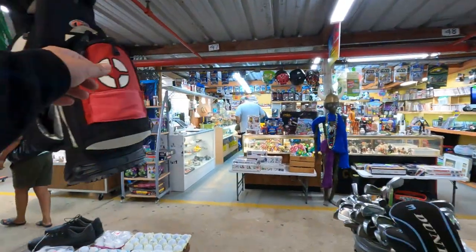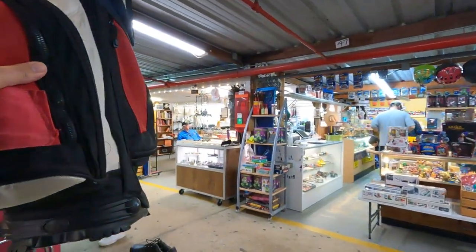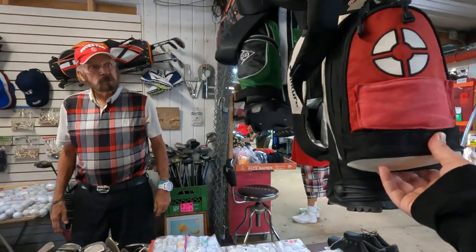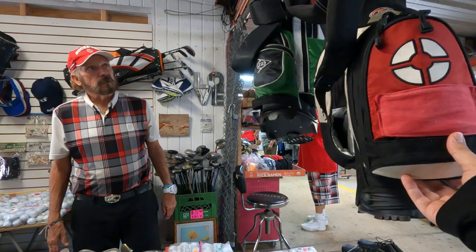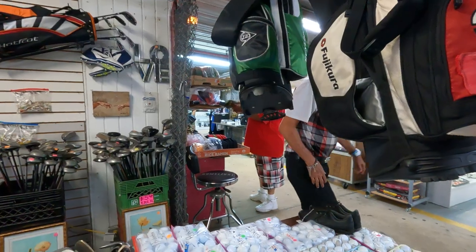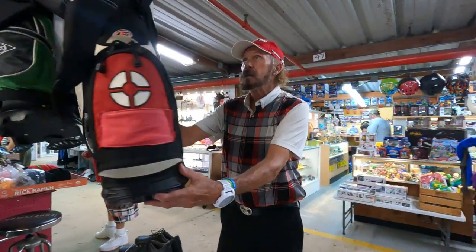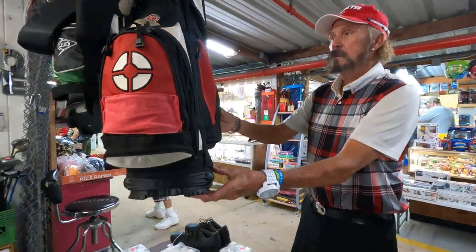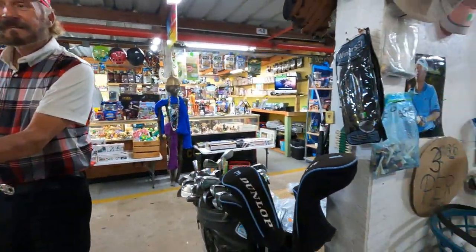The Fujikura bag is sweet. How much is the Fujikura bag? $35. It's a standup and it's a nice bag — it's got the kickstand on it. We'll probably be buyers of that and look around a little bit more.